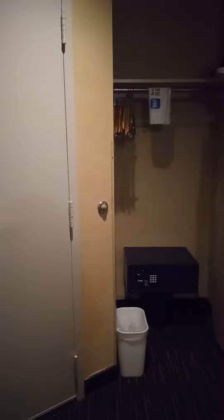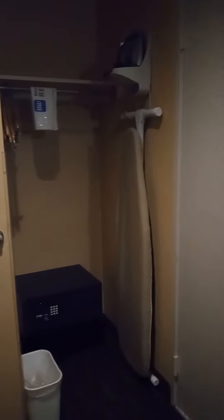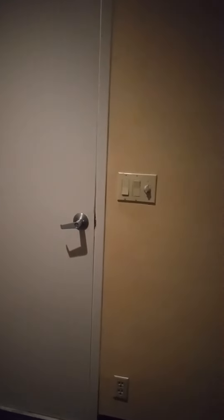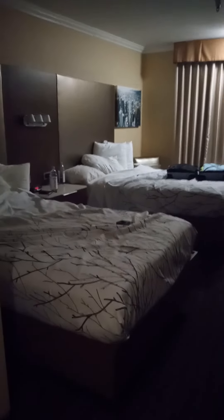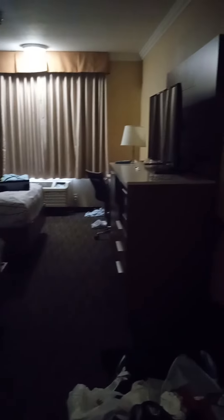We got in late and went to bed pretty much, and got some of our stuff out. This is like a little ironing board area. I'm not going to show you the bathroom because my friend is getting her shower right now. And then when you walk in, here is what it looks like.